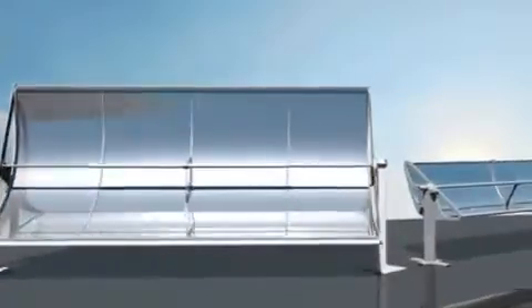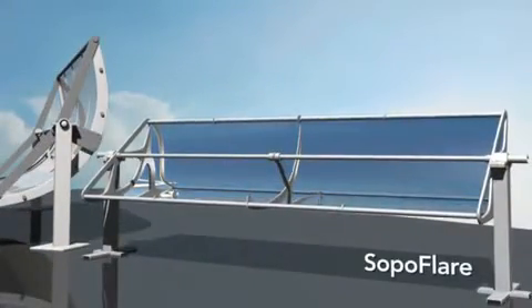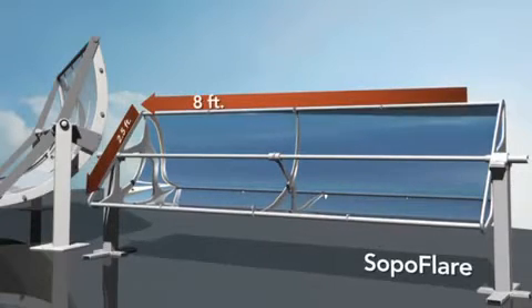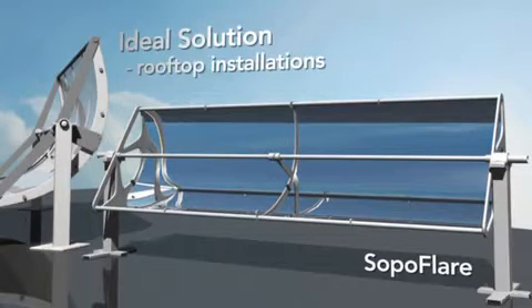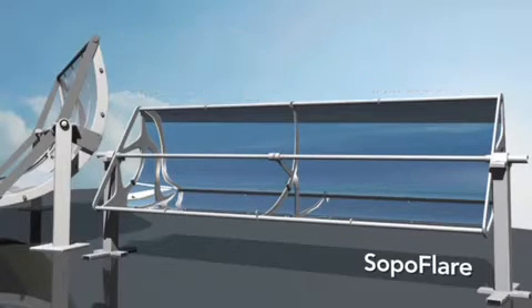The newest collector to the SOPAG product line is the SOPA Flare panel, which comes out of SOPAG's award-winning culture of innovation. At 8 feet long by 2.5 feet wide, SOPA Flare is designed for quick and easy rooftop installations and is the perfect solution for thermal energy needs around 250 degrees Fahrenheit. SOPA Flare comes with one more benefit: its low cost.